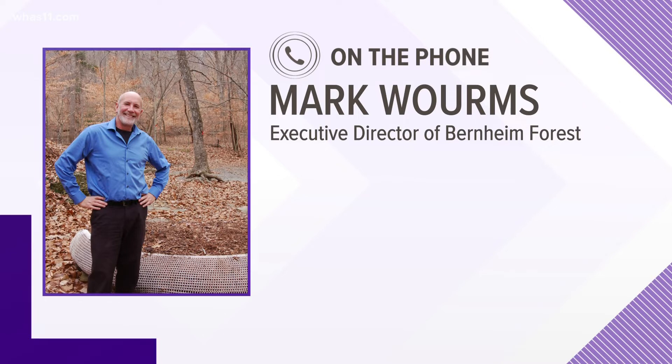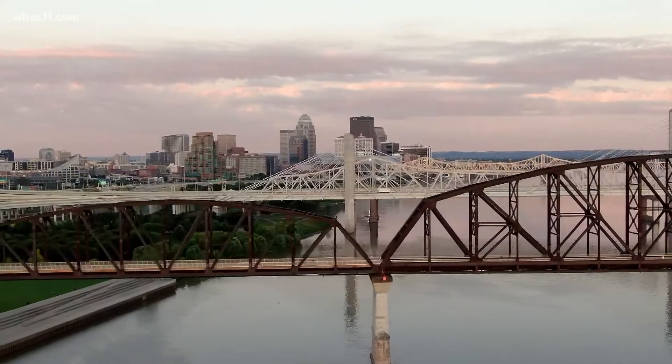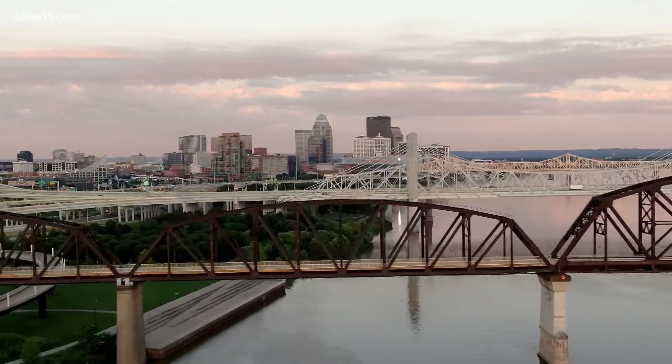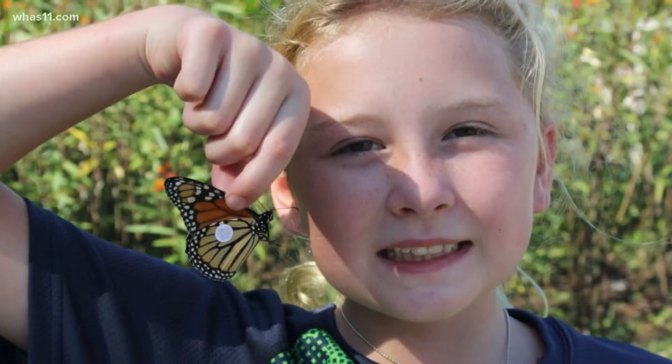Sandhill cranes you'll hear during the day, but they also fly at night sometimes too. Worms says Louisville is one of the few cities in America that does not have a lights-out program for its skyscrapers at night. Those lights can actually throw those birds off course during migration.